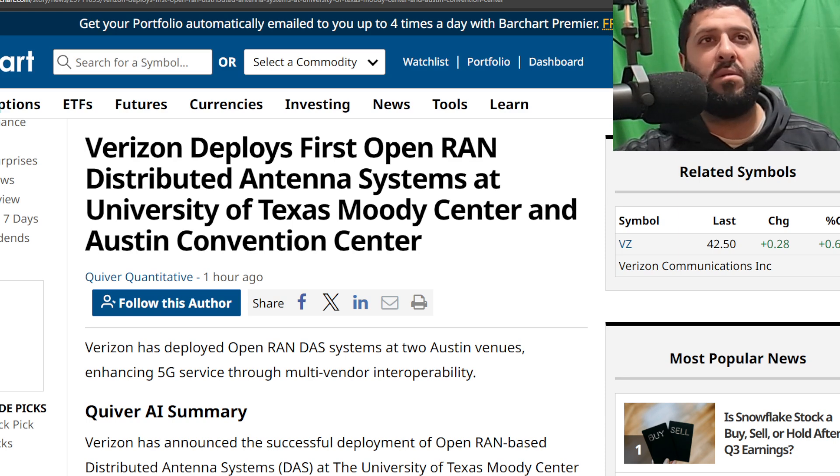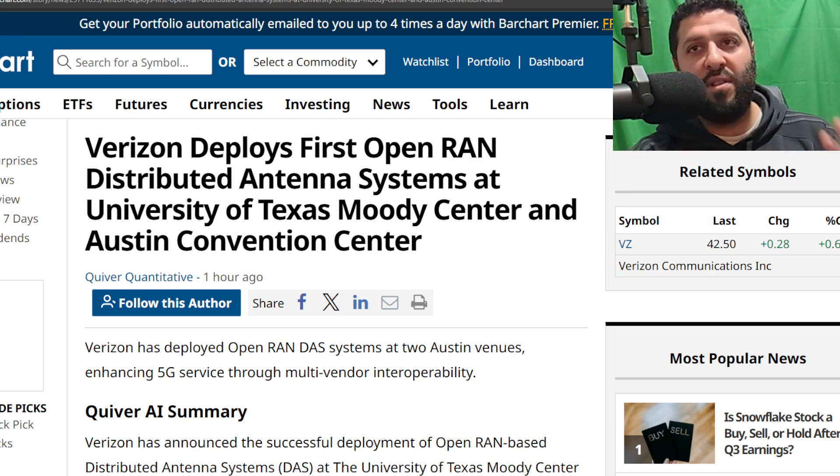This might be an industry first — a multi-vendor O-RAN DAS system. You guys are probably wondering what all those letters mean. O-RAN is a platform — it's a philosophy, and I think platform is the best way to describe it.